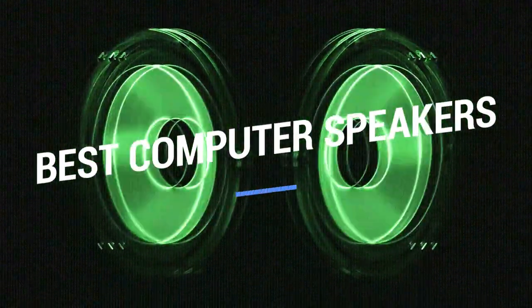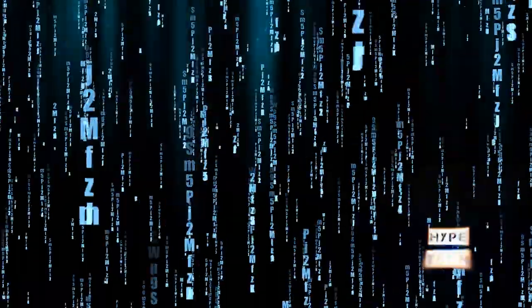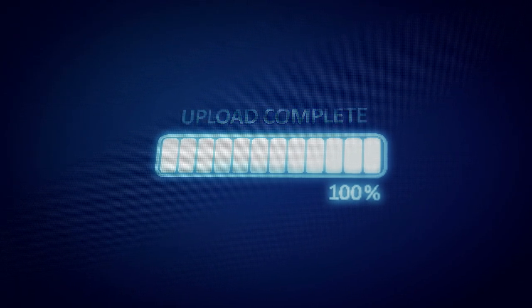That brings us to the end of our review and buyer's guide for the best computer speakers. Hope to see you in the next video. Let us know in the comments what your favorite one is, and if you like this content, don't forget to subscribe and get notified when we launch new videos!